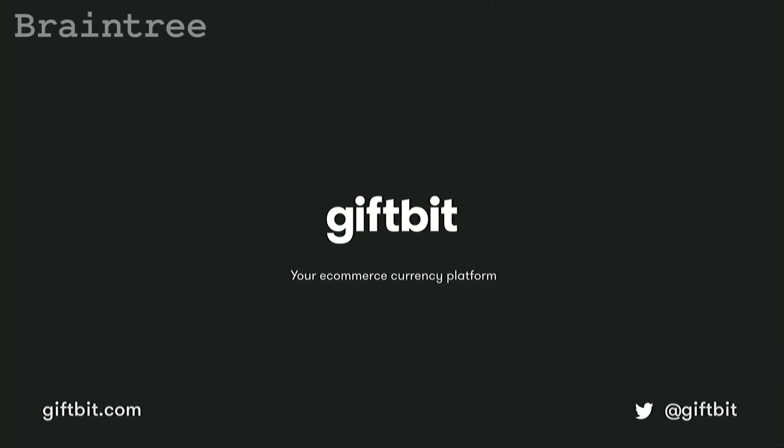Successful businesses need the right tools to grow. No one builds their own CRM anymore — they use Salesforce. And no one's going to build messaging and authentication because they can use Twilio. In the same way, no one needs to build their own complicated custom currency because they have GiftBit. Today, I'm excited to announce, just in time for the holiday season, GiftBit's e-commerce currency platform is ready for your online business. Sign up now — get an invite at giftbit.com. Thank you very much.